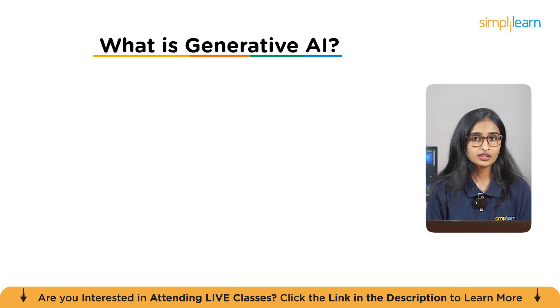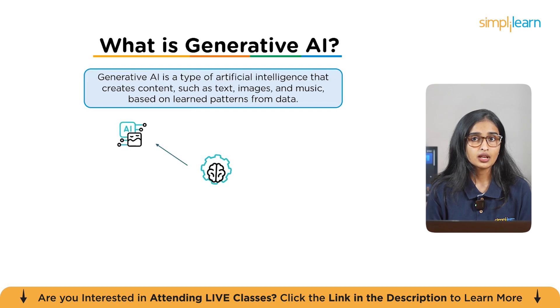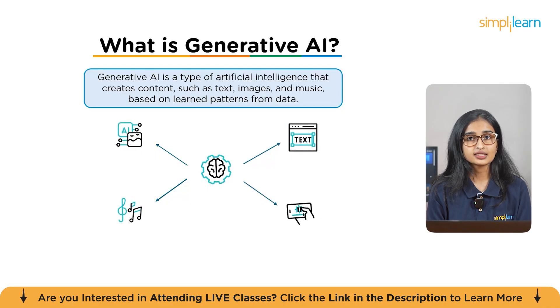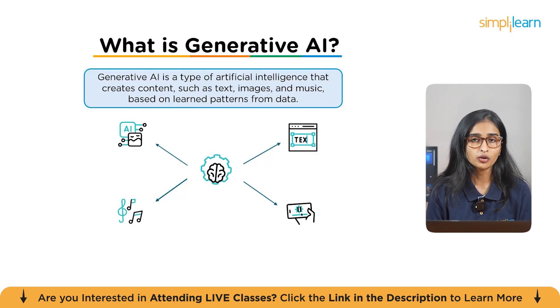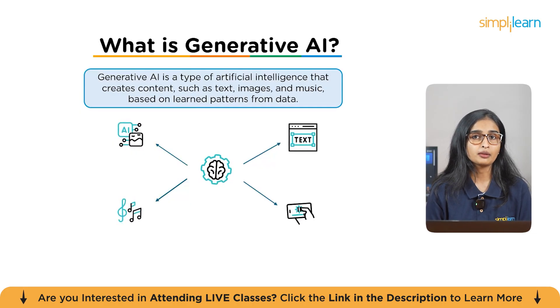Generative AI isn't just a chatbot anymore. It's a type of artificial intelligence that creates things such as text, images, music, and even videos. For 2026, if you want to go from user to engineer, don't just ask the model to generate text — master the inference process. Learn how a model actually predicts what comes next, whether it's a word, an image, or a sound. Pro tip: run models locally. Go to Hugging Face, download a small model like LLaMA 3 8B, and run it on your own computer using Ollama. Bringing AI to your own hardware is the first step to becoming an engineer.